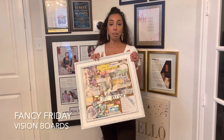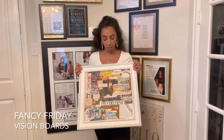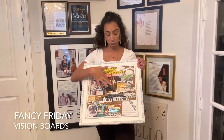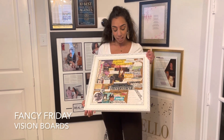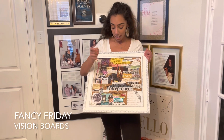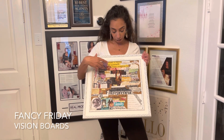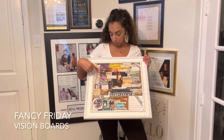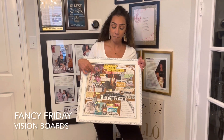Vision boards are great because they help you plan your year. The way I create mine is I like to put a picture of myself in the center. This is actually my vision board from last year — as you can see, I have myself in the center, I have '20 for 2020,' and then all the things I wanted to have in my life: investment properties, Fancy Fridays — I wanted to make sure I was consistent with my Fancy Fridays.